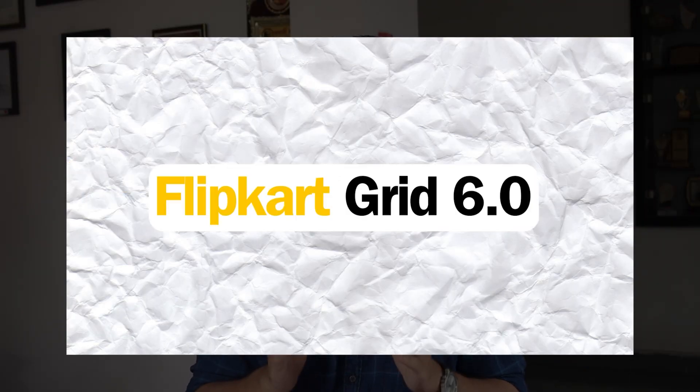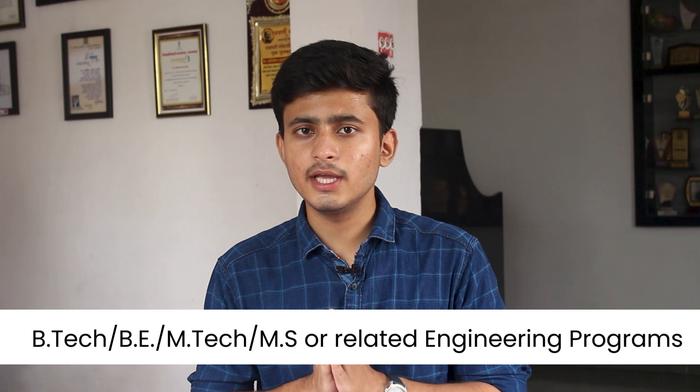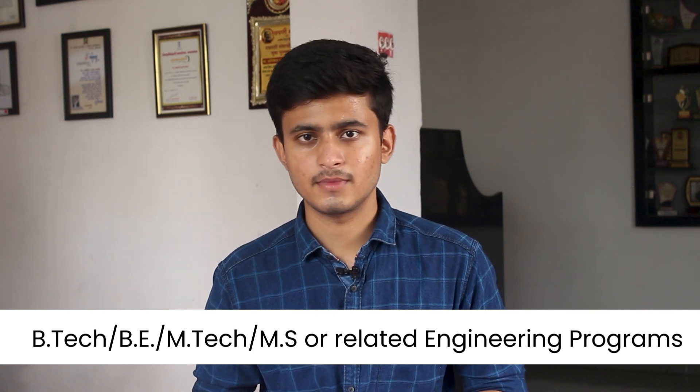First, let us talk about Flipkart's Grid 6.0. Grid is Flipkart's flagship program for engineering students, in which participants have to solve real-world problem statements from the e-commerce platform. This competition is open for students pursuing a Bachelor's of Engineering, B.Tech, M.Tech, M.S., or any engineering-related program. You can participate as a team of three members or as an individual.